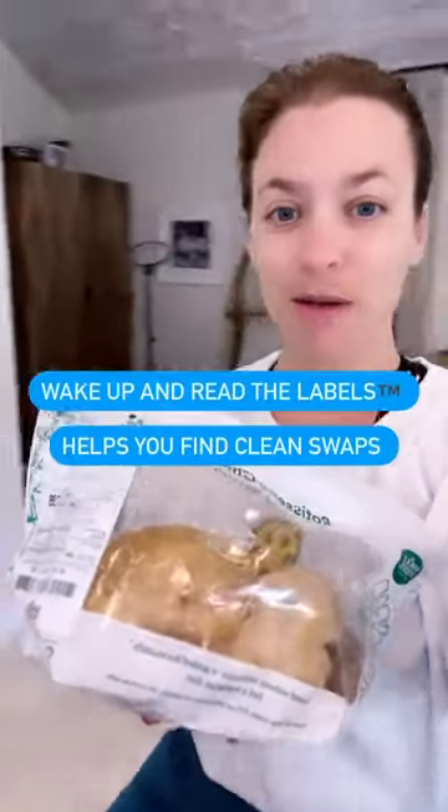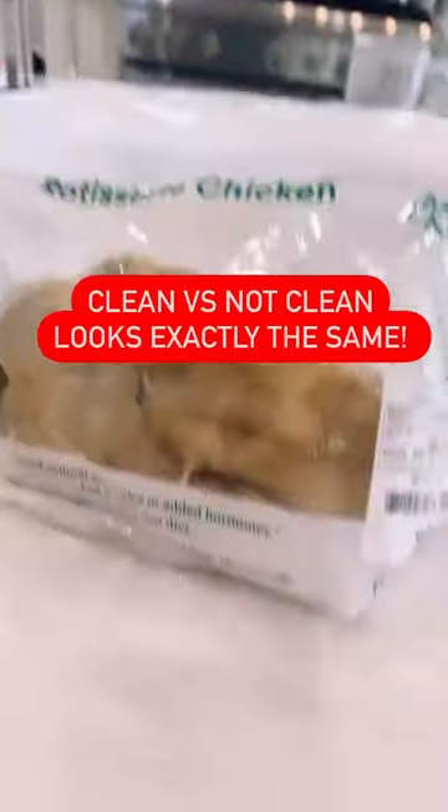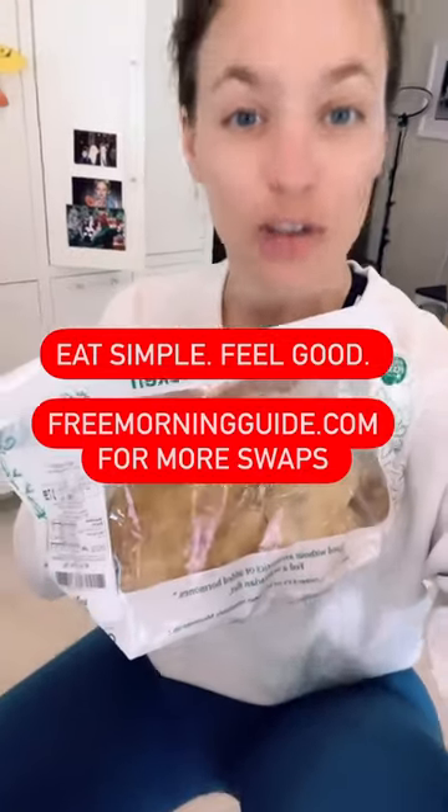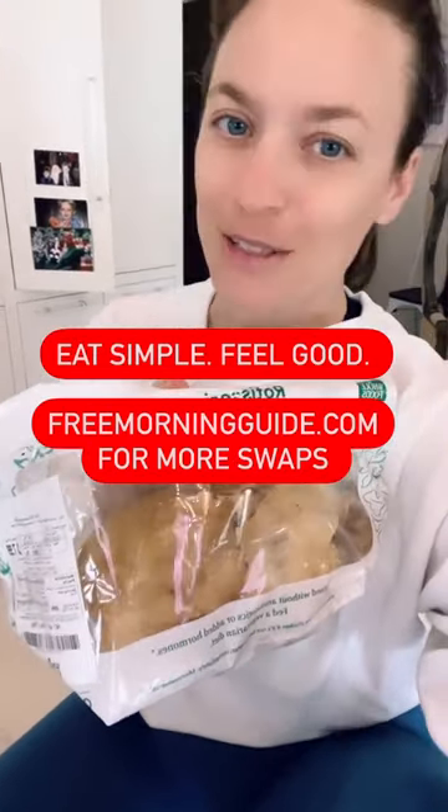Wake up and read the labels. We help you find clean foods. This one almost looks exactly the same — it's one ingredient: chicken. You eat simple, you feel good. Go to the free morning guide to learn more.